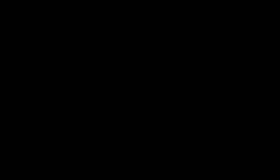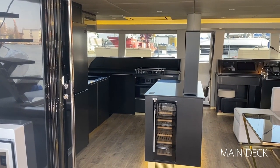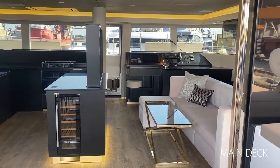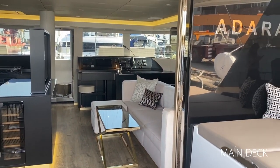So here we are on board this freshly launched Sunree 50 here in Dansk, Poland. Welcome aboard the Sunree 50 Adara. We'll start with Adara's main deck. To port side, the fully equipped galley offers full-height fridges, a wine cooler, and plenty of smart storage.